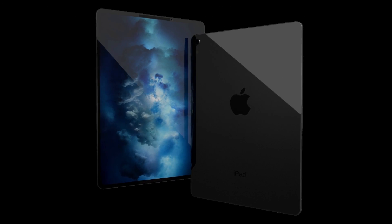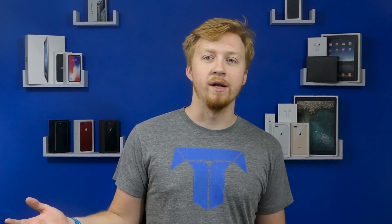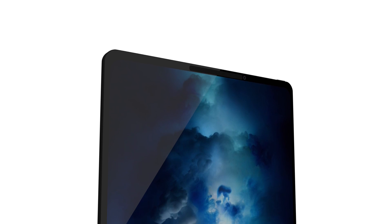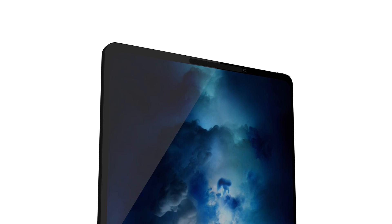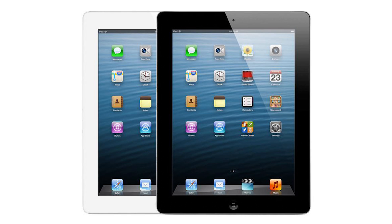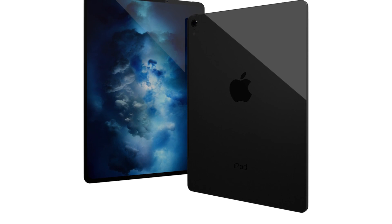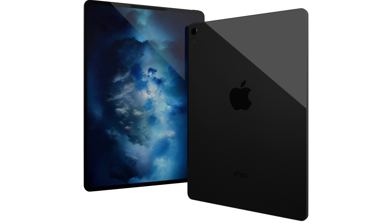This iPad is rumored to have an insane A11X chip, which is an octa-core processor. Given that the Geekbench scores for the current iPhone and iPad processors are insanely through the roof, I'm sure this one is going to be on par with many high-end MacBook Pros. Hopefully that new processor will actually be taken advantage of. It's fun to finally see the same size bezel on an iPad again, which we haven't seen since the iPad 3 and 4.